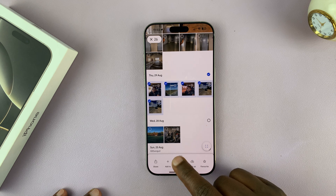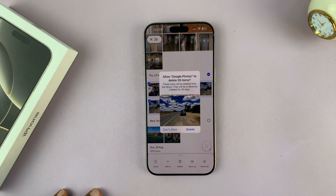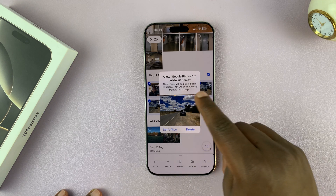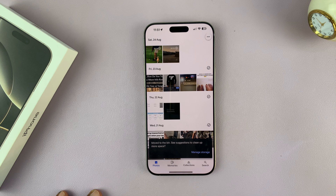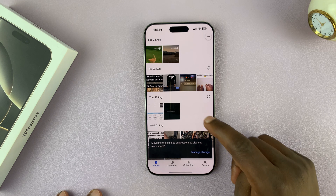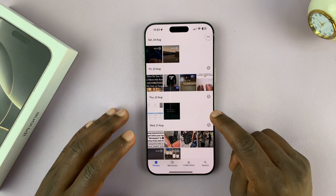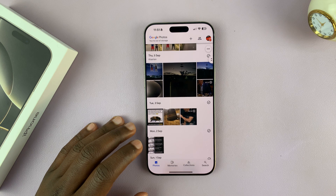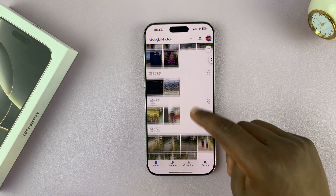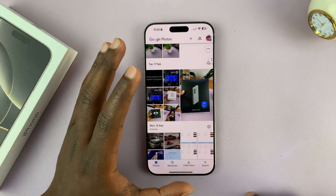I've selected a couple of items and I'm going to delete them. Click OK, allow Google Photos to delete 26 items, confirm you want to delete, and they'll get deleted. Keep in mind that these are not automatically permanently deleted, so they're still occupying space at this point.